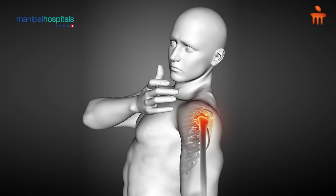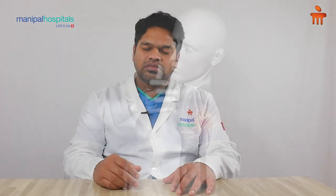When does shoulder dislocation occur? Mostly it occurs with sporting activities, when you are working out in a gym, or when you are involved in an accident. Earlier, we used to perform open surgeries where the complications were mostly stiffness after the surgical procedure.